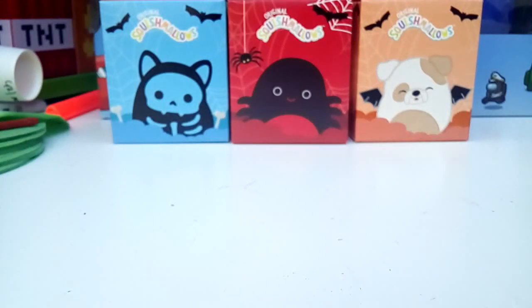Welcome, this is Nathan and welcome back to another video. Today we are doing another episode of opening up toys.